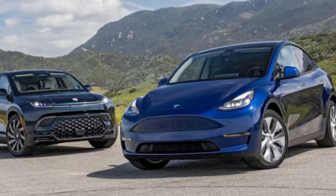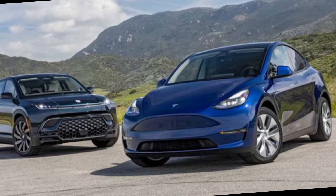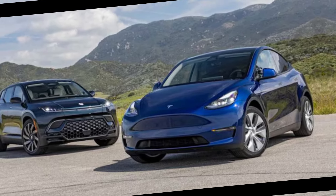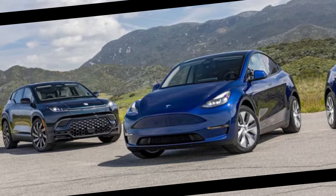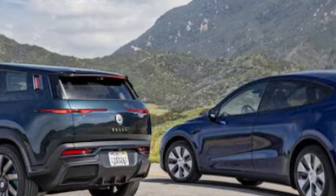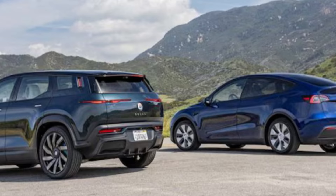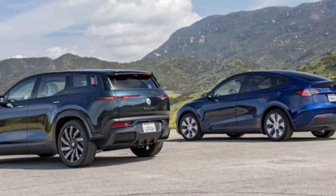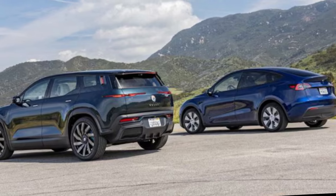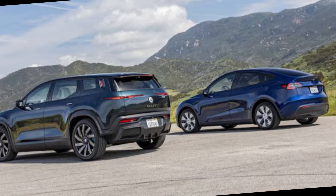That brings us to another problem we had with our Ocean tester: tiny state-of-charge losses overnight. Consistently, the Fisker lost about 1% of its total charge each night. Phantom drain is a problem we also saw on our year-long Rivian test truck. If we don't drive a car for a few days, we don't want to find it has 12 fewer miles of range than before, regardless of whether said car takes gas or electricity. Improving this was part of Fisker's latest software update, Ocean OS 2.0, installed on our test SUV, but it seems more progress can still be made.